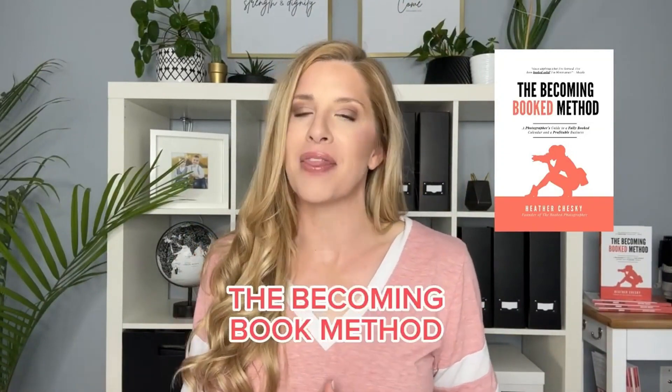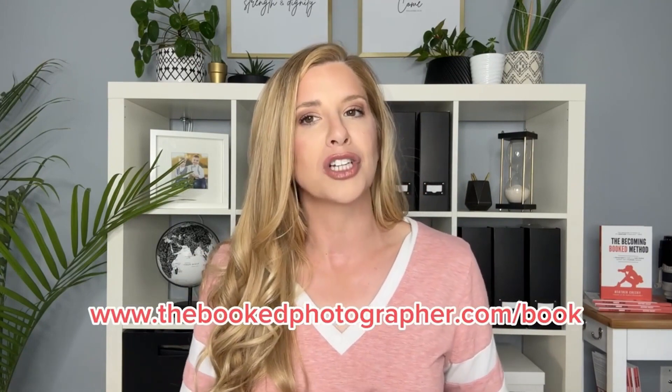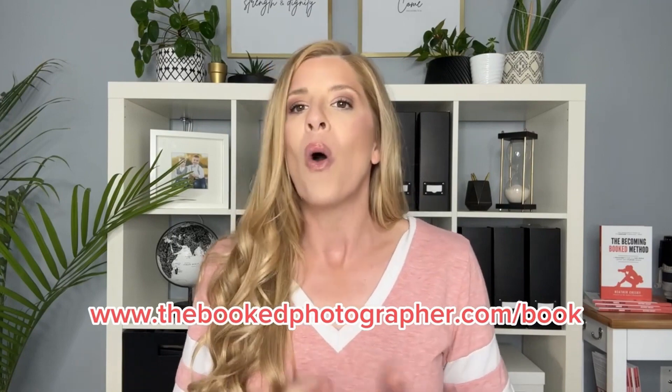Hey friend, before you go, be sure to grab yourself a copy of our ebook called The Becoming Booked Method: A Photographer's Guide to a Fully Booked Calendar and Profitable Business. It is by far the most comprehensive resource that will help you attract and book ideal clients, price your work, and scale your photography business. Head on over to www.thebookedphotographer.com/book, or click the link somewhere around this video, to grab your very own copy.